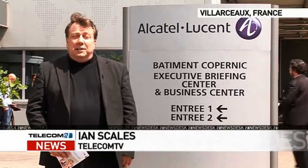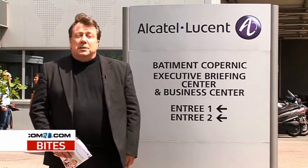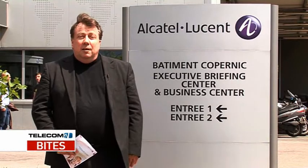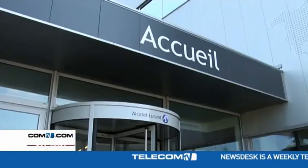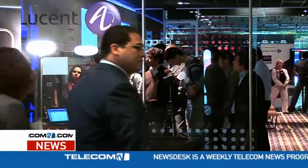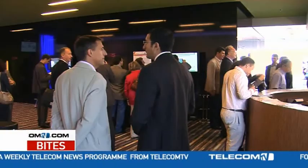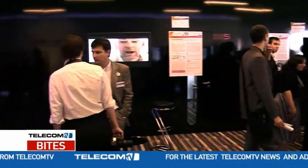Hello, this is Ian Scales from Telecom TV, and today I'm 20 kilometres south of Paris at Val-Arceau. This is where Alcatel-Lucent has its Bell Labs open day, and I'm going to spend the day looking around and seeing what they've got coming up. Bell Labs France is all about research and development, so if you want to get a feel for what's coming up in telecoms and networking, you could do worse than come to an open day here. So that's what we did.